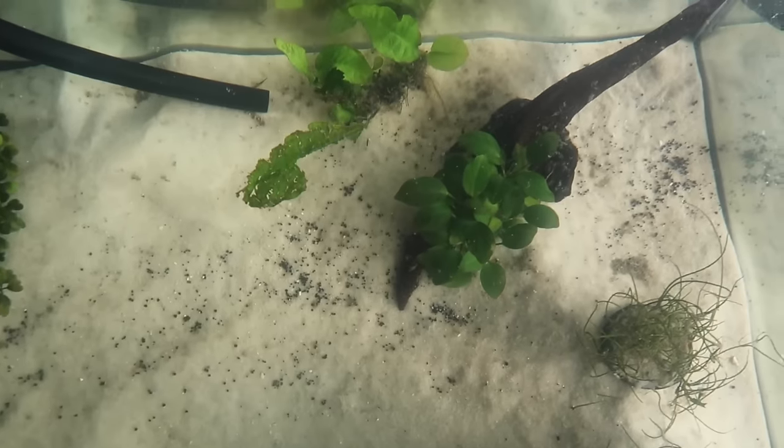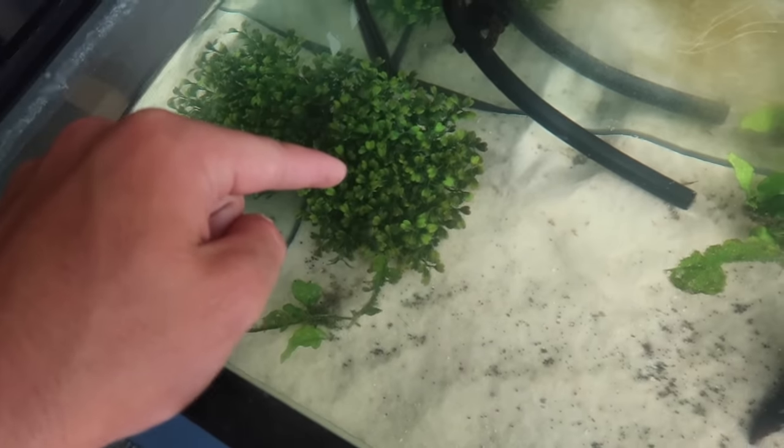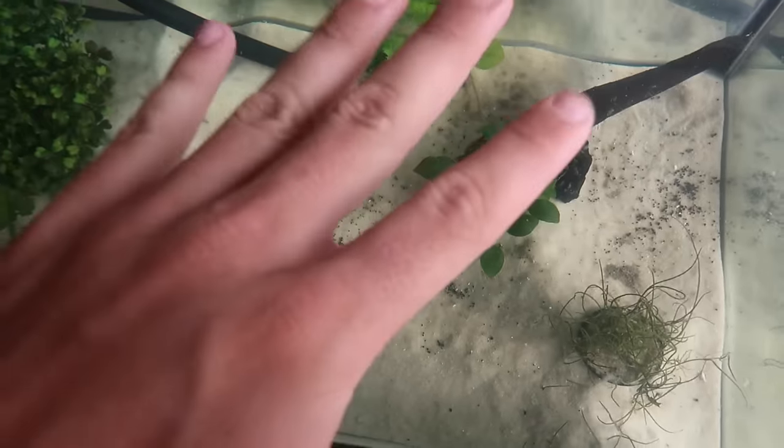Now that you've seen my parents' backyard, we are going to get this tank all situated, set up, put it in my truck, and I'm going to do something with it at my house. All the plants are actually doing great in here - these are all live plants. Everything except one artificial piece is live and they're all doing good, so we'll take those to the house.